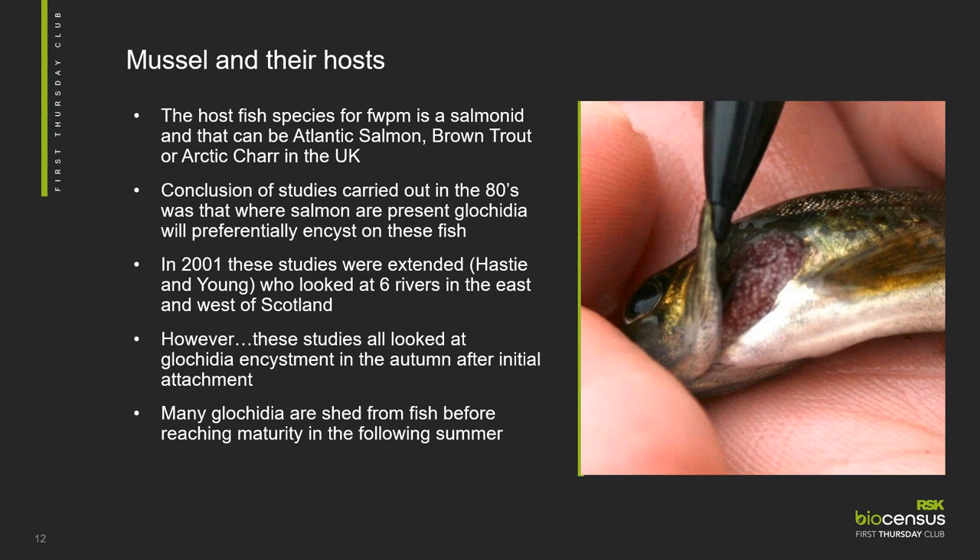However, those studies looked at the number of glochidia attached to gill filaments in the autumn after they were first attached — and we know that a lot of those glochidia are lost before they reach maturity. In 2010 in Central Europe, studies found that trout were the primary host of Margaritifera. They looked at suitability of different salmonid strains as hosts, not just salmon or trout, and found that the most suitable hosts were trout from within the natural distribution of the freshwater pearl mussels — i.e., fish from the same river as the mussels, rather than from a local hatchery.